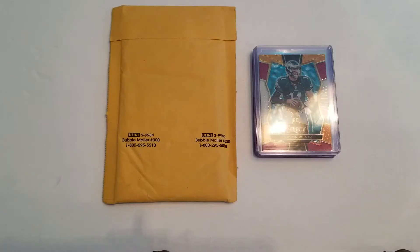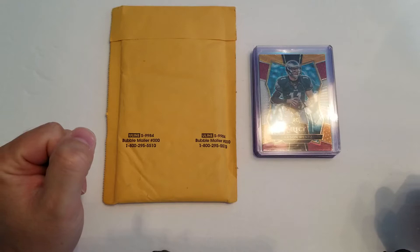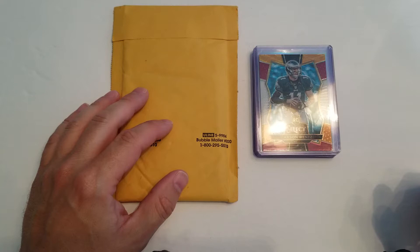Hey everybody, welcome back. It's Joe and today I have a one-mail package mail day. It's actually my first ever redemption that I sent in to Panini for a football card — the first one I ever sent in. I sent it in back in March and received it now, it is June 8th today.